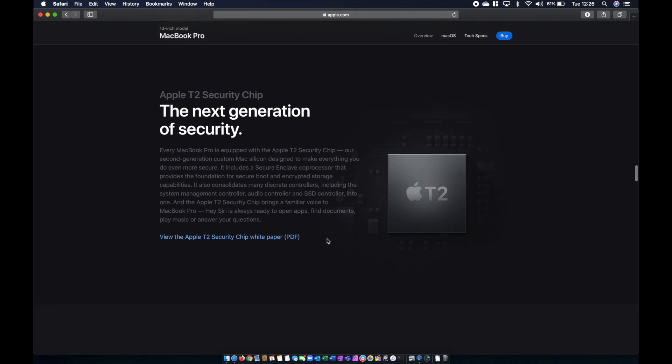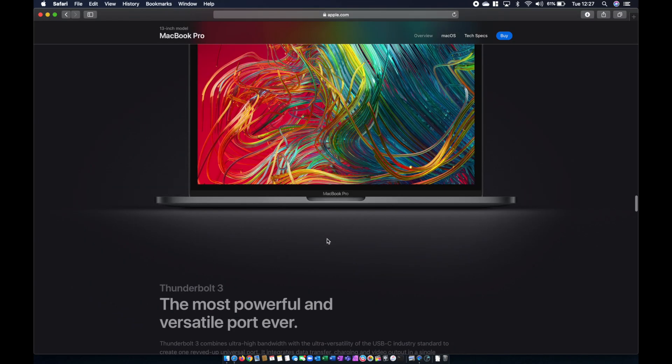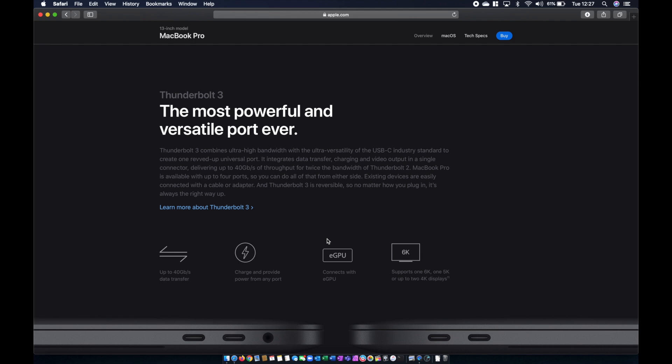You have the T2 security chip in all new Macs — basically an ARM CPU that handles encryption and decryption of files on your hard drive so that load isn't on the main CPU, helping to speed up the system. They also use it for encoding and decoding certain types of video. The display and audio haven't changed at all since the previous generation. We still have Thunderbolt 3 ports — two on the lower specification or four on the higher spec machines — plus a headphone jack that doubles as a microphone input. You can charge the MacBook from any of those ports using a USB-C charger.